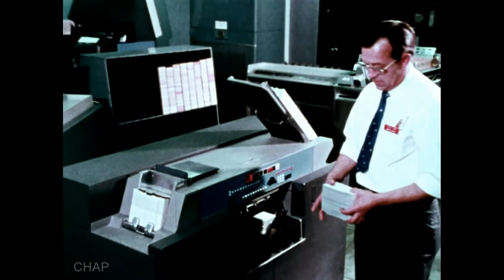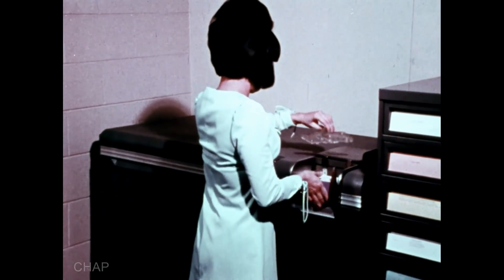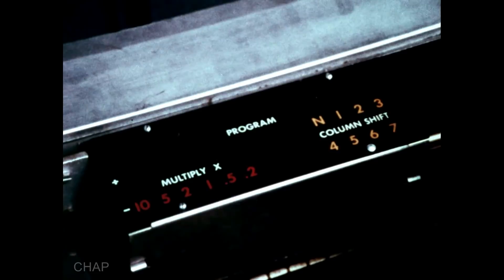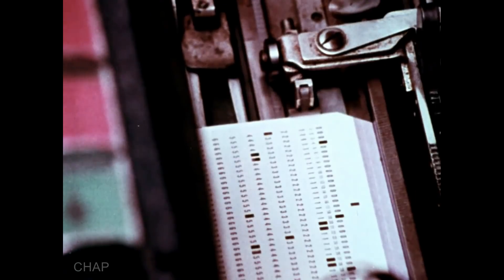This is much faster than could be done by hand methods. Still another data processing task that can be done automatically using punched cards is calculating. It takes a while to set up the machine to do a particular computation, but once readied, the calculator can perform several different functions automatically. First, the calculator detects the punches electrically, reading the numbers on each card. Next, it multiplies these numbers, or divides, adds, or subtracts them. Finally, it punches the results on the very same cards the data came from — again, far faster than manual methods.